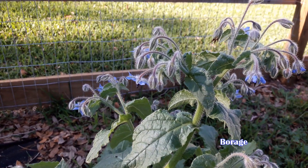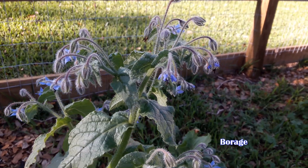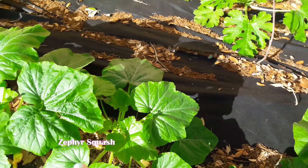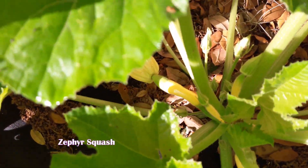The bees have found the borage too, which is the first thing to bloom over here. Caserta squash. These are zephyr squash over on this row. And I have lots here — look at that fruit on there. It's beautiful.